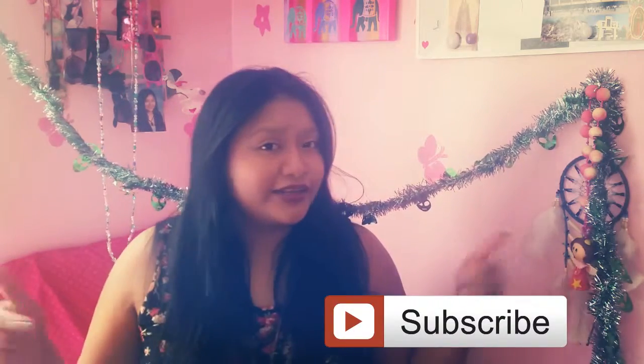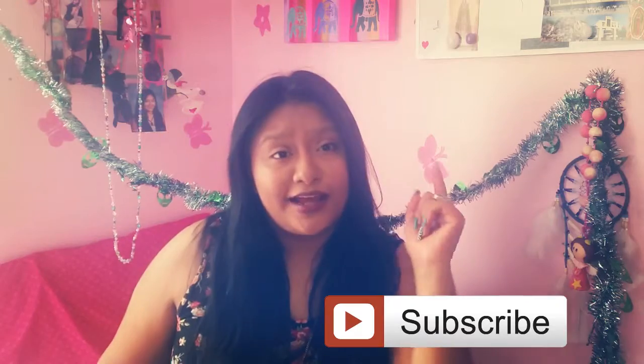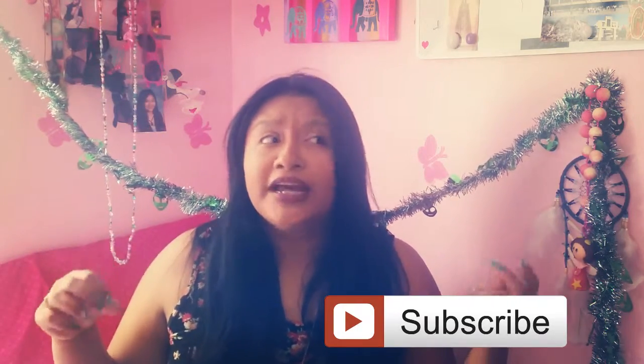I think the easiest way to do this is to tell you guys that if you're new to my channel, make sure to click the subscribe button. I hope you love it. And I think my intros are really, really long, so how about we just cut it short and start right away.